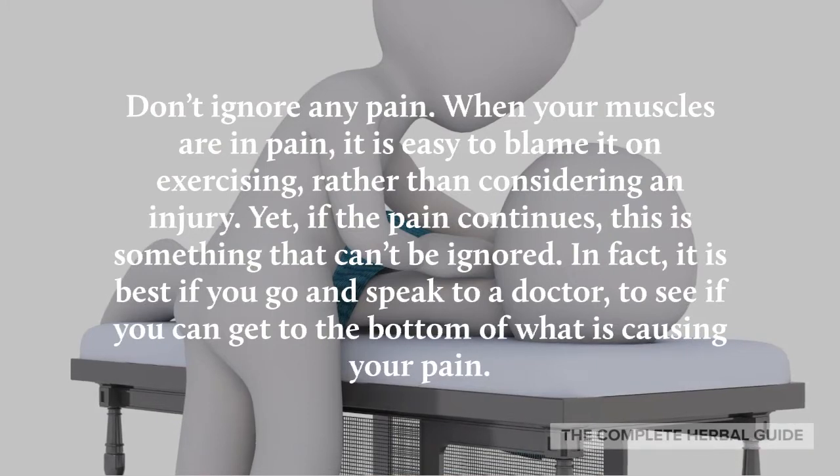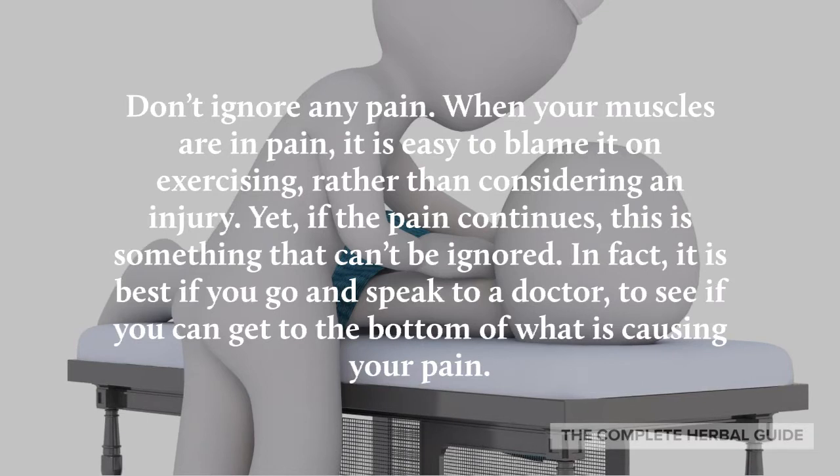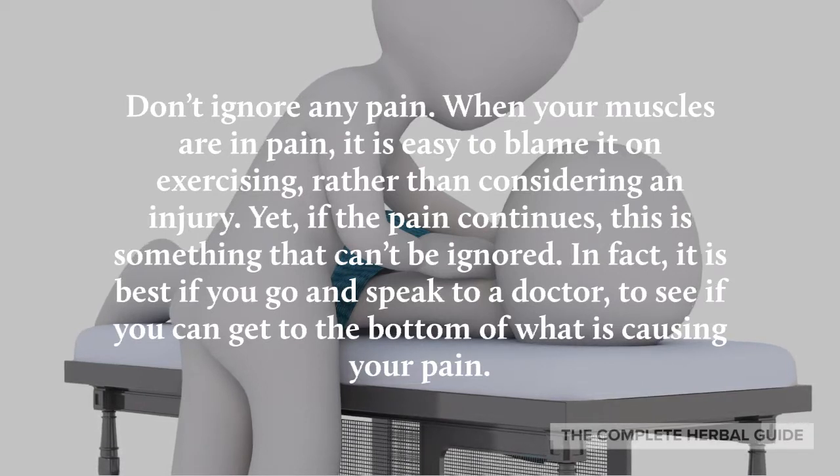Don't ignore any pain. When your muscles are in pain, it's easy to blame it on exercising rather than considering an injury. Yet if the pain continues, this is something that can't be ignored. It is best to go and speak to a doctor to see if you can get to the bottom of what is causing your pain.